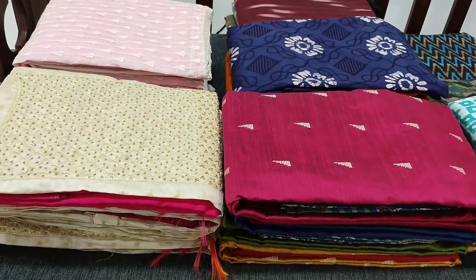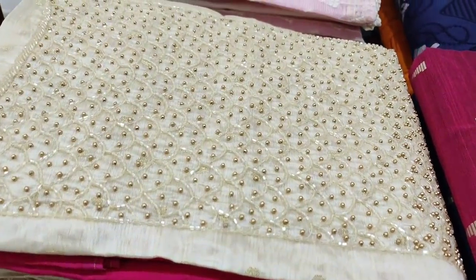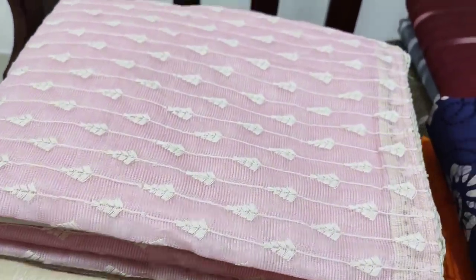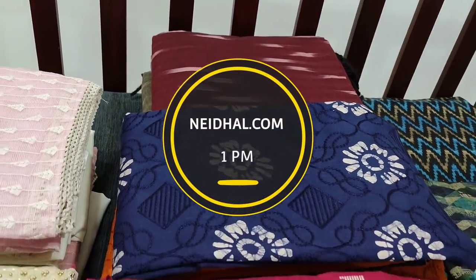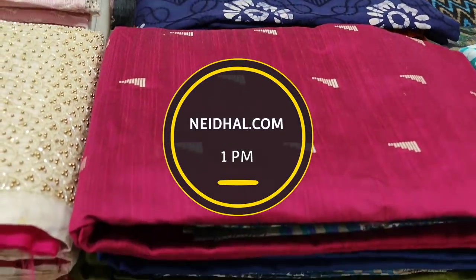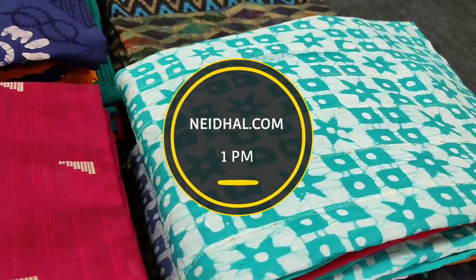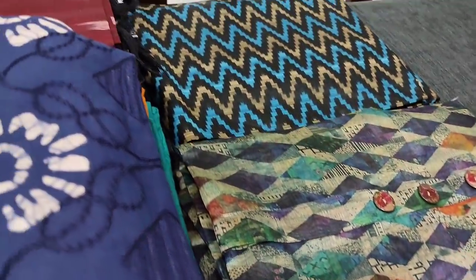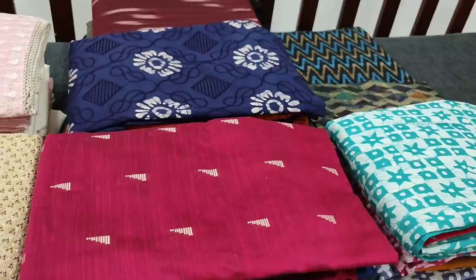Hello viewers, welcome to Neidala Online. Today we are going to see eight designs in designer, regular and fancy dress materials, price ranging from 679 to 1499. All these products will be available on the website neidal.com from 1 PM today. You can place your order directly from the website and we do free shipping all over India. Orders placed today will be shipped on 6th March and tracking details will be shared to your mailing SMS on 7th March.